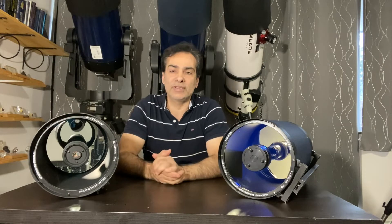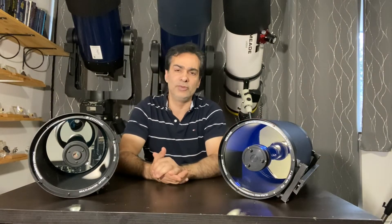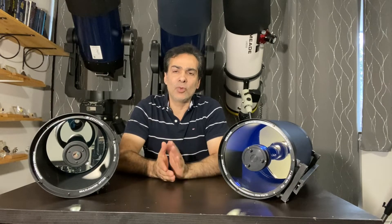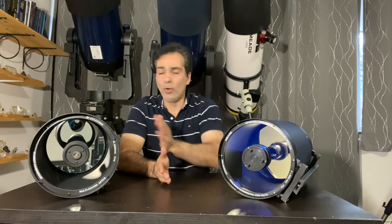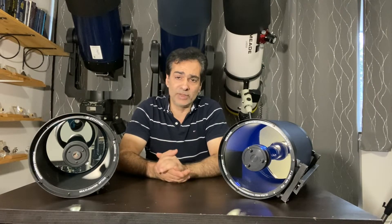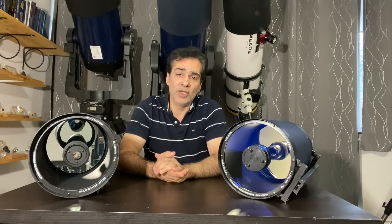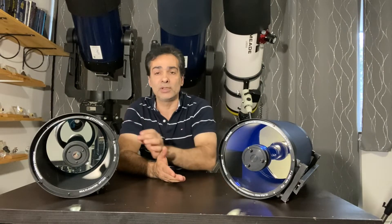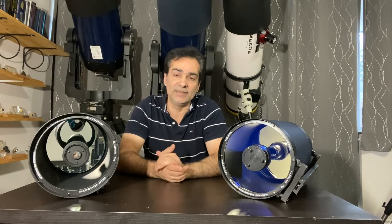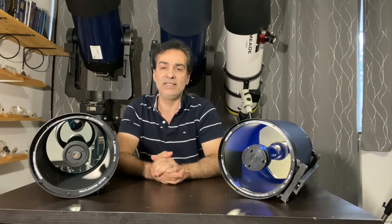Celestron was first in the market with SCTs in the 70s and Meade followed suit. I don't have a preference for either — I own both companies and I think both are good. They're really the only two companies in the world that mass produce them. There are some elite companies that maybe make better quality, but at 4, 5, 6 times the price range and in small quantities.